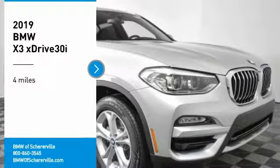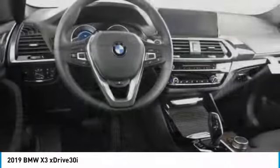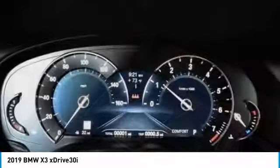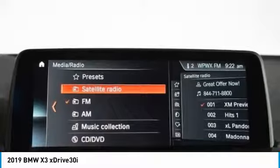We are pleased to show you the 2019 BMW X3. BMW X3 builds on the success of the original by developing its core competencies while adding new technology to establish new benchmarks for agility, efficiency, and comfort.